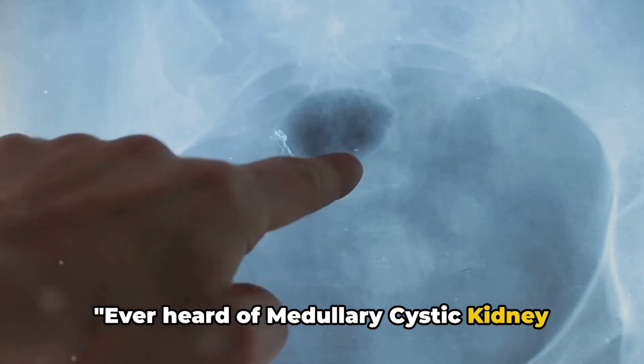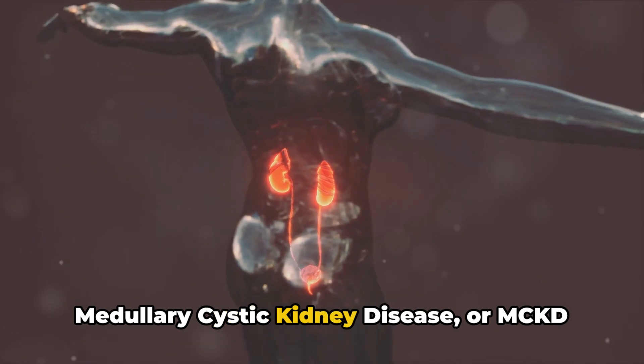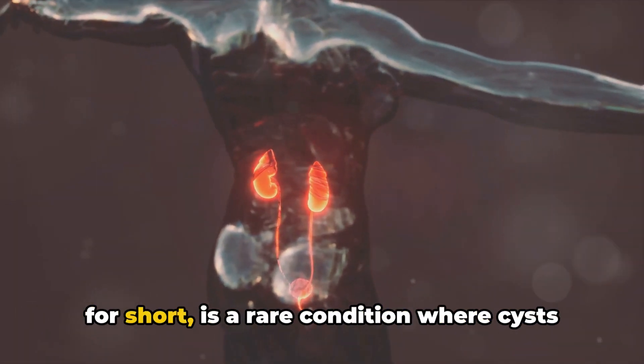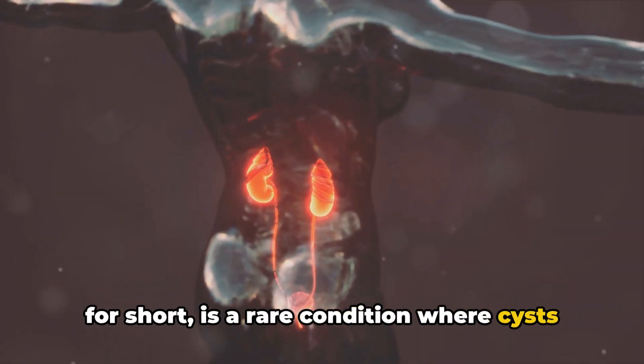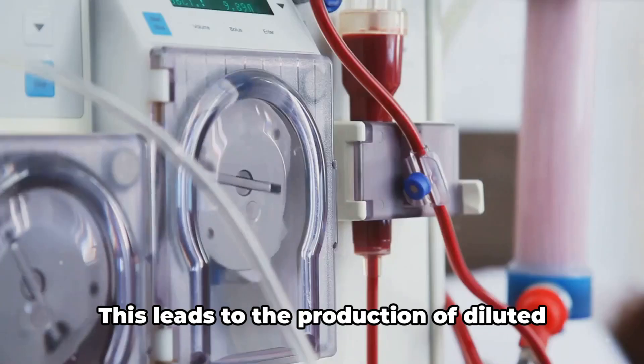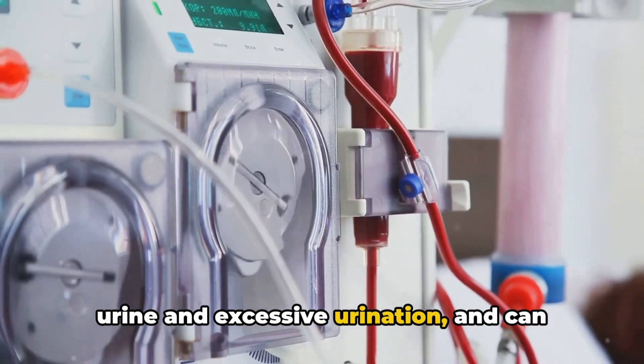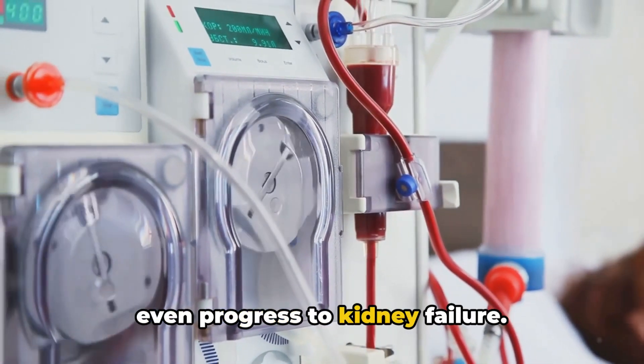Ever heard of medullary cystic kidney disease? Well, you're about to. Medullary cystic kidney disease, or MCKD for short, is a rare condition where cysts form in the center of the kidneys and scarring occurs in the tubules. This leads to the production of diluted urine and excessive urination, and can even progress to kidney failure.